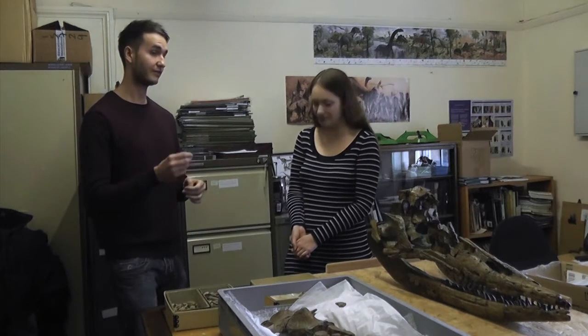So Dean, you're an expert in ichthyosaurs. I am, yeah. I'm actually a paleontologist and currently a visiting scientist at the University of Manchester, and my specialism is ichthyosaurs — specifically Jurassic ichthyosaurs like this specimen.